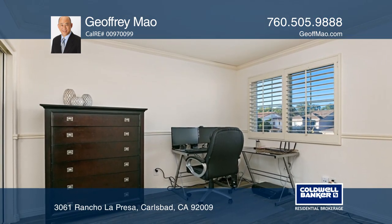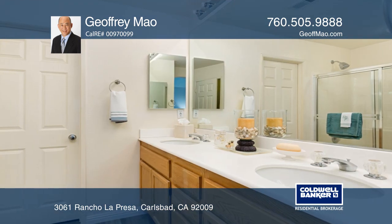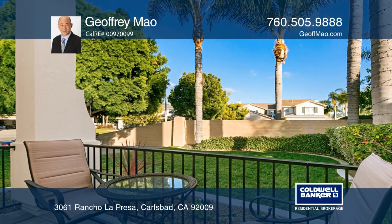You'll find all of the bedrooms upstairs including the spacious master bedroom that's complete with a vaulted ceiling and an ensuite bath.